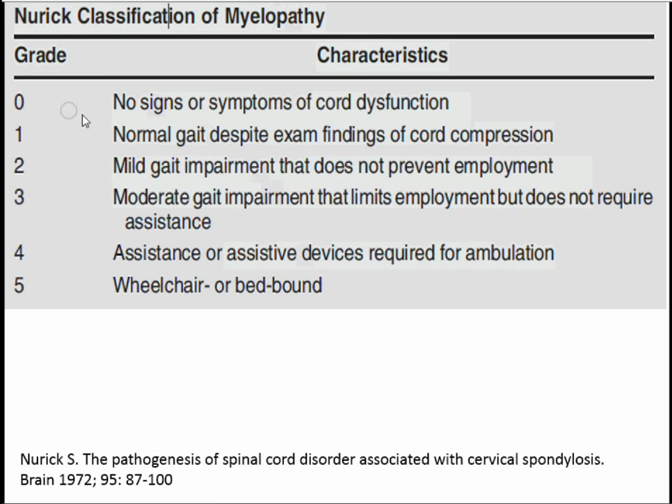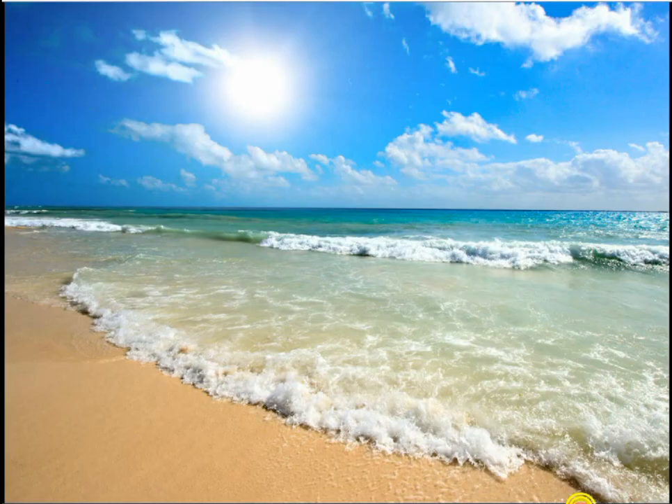To classify the myelopathy, this is New York's classification: 0 is no signs of cord dysfunction; 1 is normal gait despite exam findings of cord compression; 2 is mild gait impairment; 3 is moderate gait impairment; 4 is they need assistive devices; and 5 is wheelchair-bound. She was a four to five.